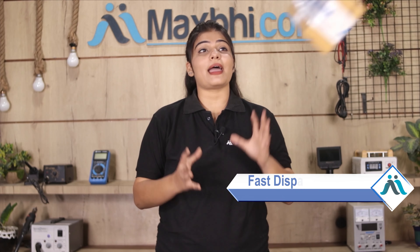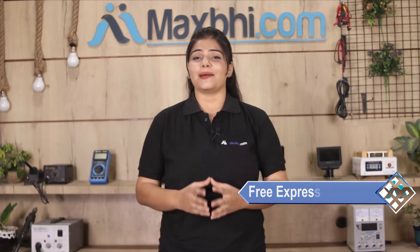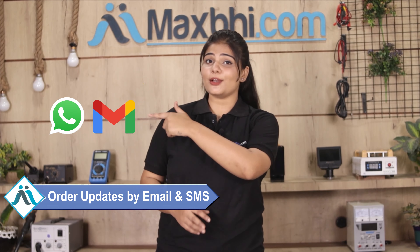Once your payment is done and your order is processed, it will be safely packed and dispatched within 1 or 2 days. And yes, shipping is free, so you just have to pay for the product and nothing else. MaxBee.com will regularly send all order updates and tracking details to your email or phone so you can track your order status.